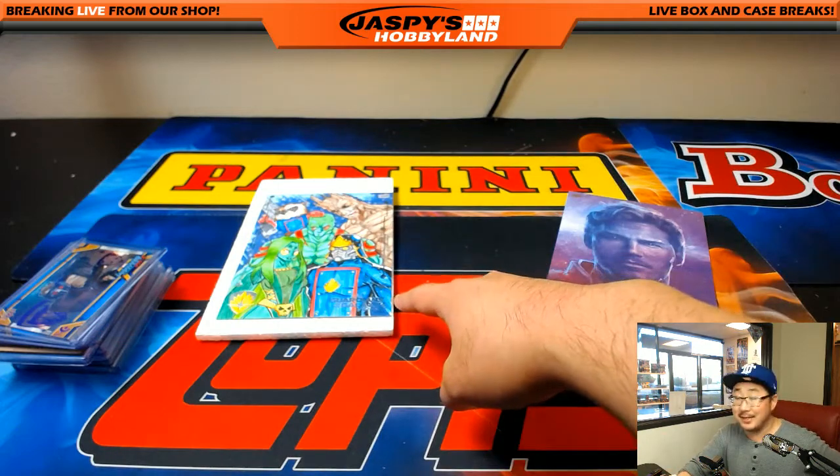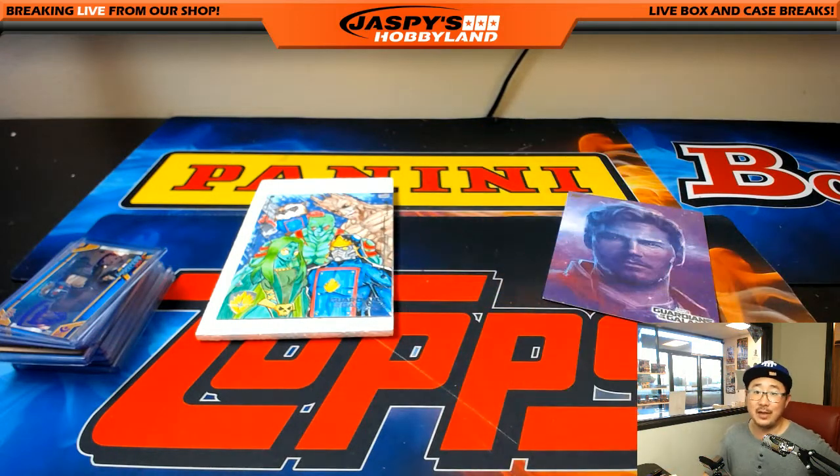For anybody else who wants to chase sick stuff like this, JazbeesHobbyland.com — we've got another two-box break from a fresh case. Thanks a lot, Mark. We'll see you next time. Bye.